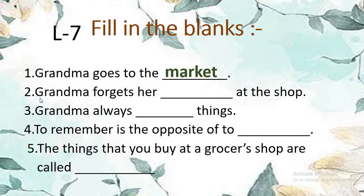Number 2: Grandma forgets her — there is a blank — at the shop. She was carrying her umbrella with her whenever she goes. So the answer is: Grandma forgets her umbrella at the shop.